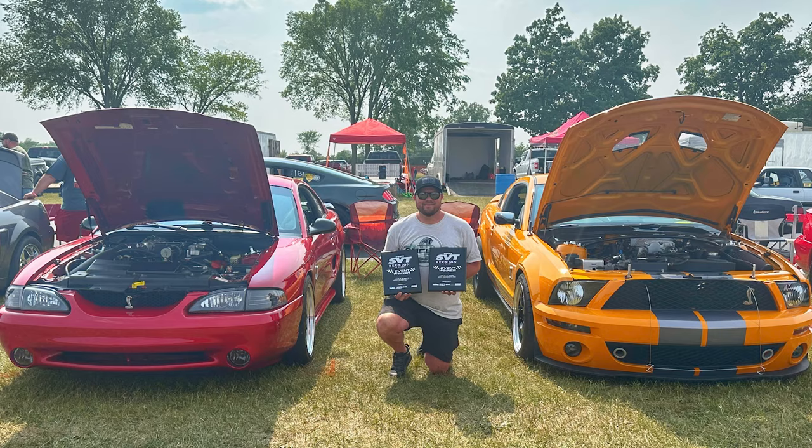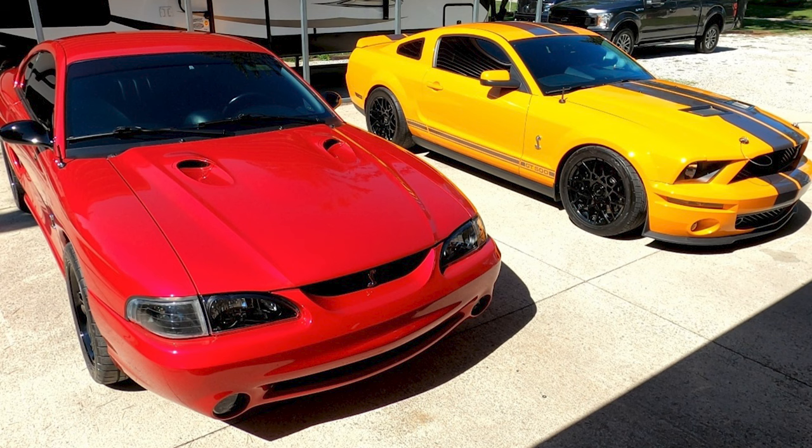I bought this car about four years ago. I didn't really have a whole lot done to it, and I've been modding it ever since. Growing up, my dad had a 97 Roush Cobra, and that's what kind of got me hooked on these cars. The 96 and 98s are my favorite Mustang of all time, so this car is pretty sentimental to me.